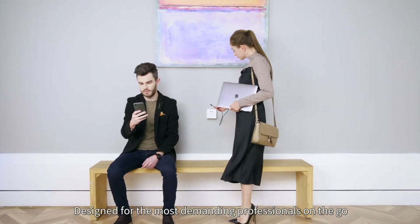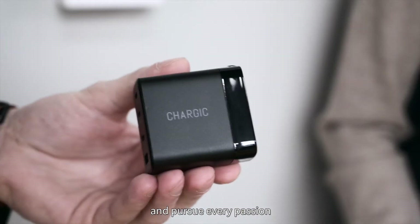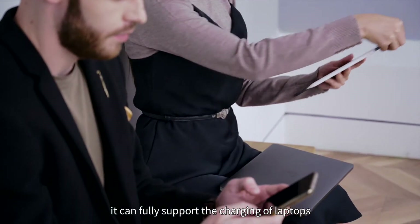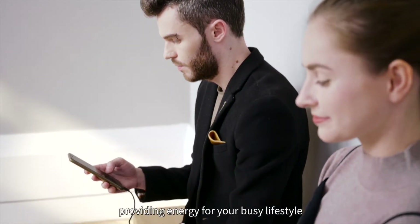Designed for the most demanding professionals on the go, Chargik is the ultimate charging solution to face any challenge and pursue every passion. Whether you're a freelancer, digital artist, or an innovator, it can fully support the charging of laptops, mobile phones, tablets, cameras, and drones, providing energy for your busy lifestyle.